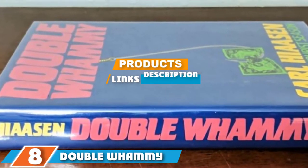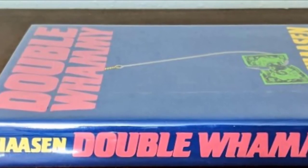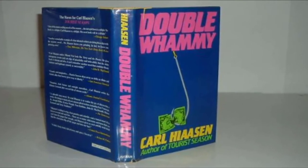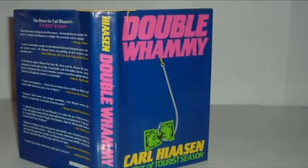The number eight position is held by Double Whammy. The Double Whammy fishing book shares a tale full of twists and turns of excitement. The fishing book follows a local trailer park tenant and an avid private eye fishing for a killer. The story explores the dynamics of two seemingly different individuals involved in the quest to search for the truth.